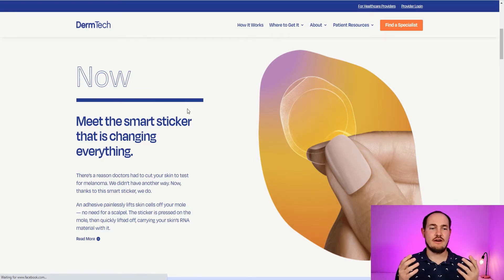What these guys created is a smart sticker. You order a package from them, it arrives in your mail, you open it up and you have four stickers. You apply the sticker to the mole that is most suspicious, you peel it off, then you send it to their lab via FedEx or UPS — it takes a few days to get there. They put it in their gene lab, analyze the DNA and RNA, and send the results back to your family doctor within three or four days. So instead of waiting a few months, it can take just a couple of weeks to get the results back.